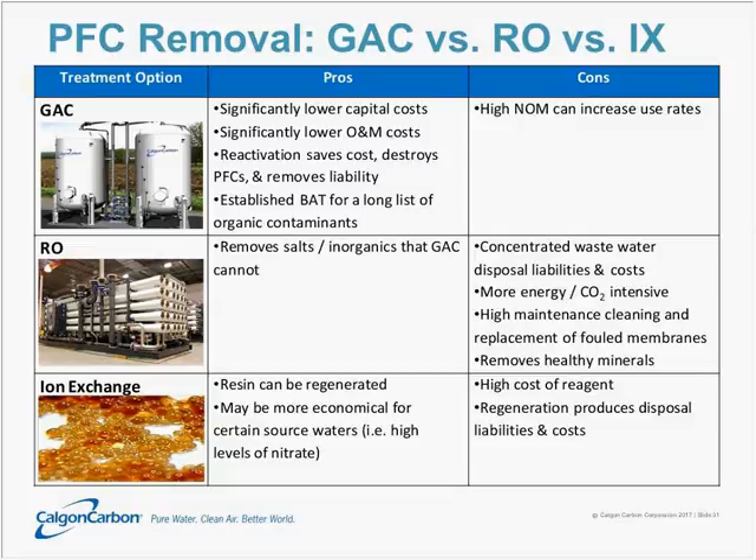The next big treatment technology is reverse osmosis. Its big advantage is that it can remove salts and inorganics that GAC doesn't. However, the big cons are that you tend to have a very highly concentrated wastewater — generally about 10% of your flow rate — that must be disposed of as highly concentrated waste. The third player is ion exchange. Some pros are similar to GAC — the resin can be regenerated the same way GAC can be reactivated. If there's a contaminant GAC can't handle, such as nitrate, ion exchange may be more economical. However, ion exchange resin tends to be very expensive, and regeneration is typically done through a brine or methanol solution that requires disposal.